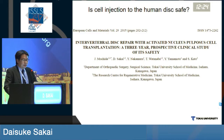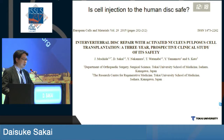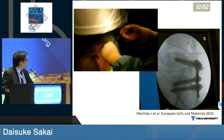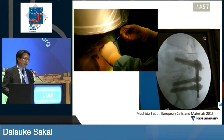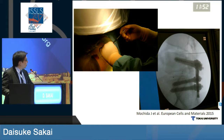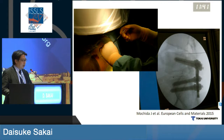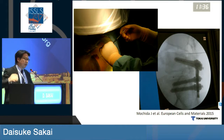Is cell injection to the human disc safe? That is one of the first major concerns that we had. And this clinical study performed by ourselves in 2015 — I would like to review a little bit about it. In Japan, regenerative medicine has been a big industry with IPS technology. So at the time when we were investigating disc injections of cells, it was before the turnover of the Yamanaka story, and we had high levels of hurdles of regulatory and ethical approval to inject cells into the disc.